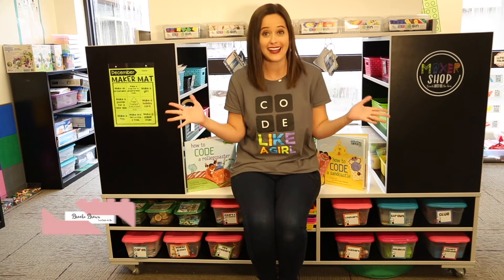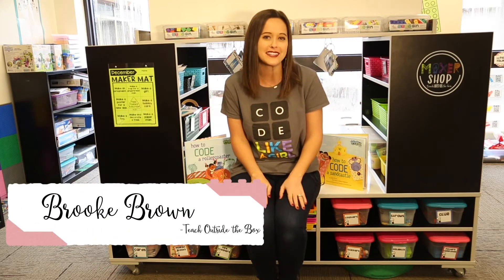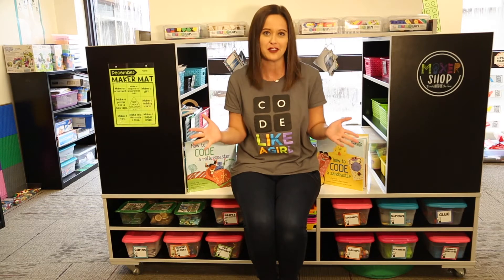Hello, I'm Brooke Brown from Teach Outside the Box. Welcome to my classroom. I am busy prepping all the things for the Hour of Code that's coming up very soon. I have all kinds of different low prep lessons that I'm excited to share with you to help your students celebrate the power of coding.